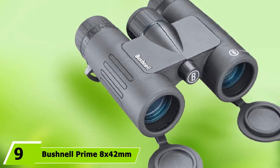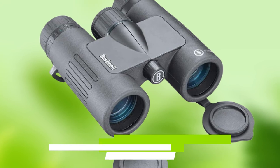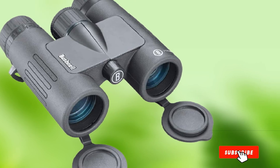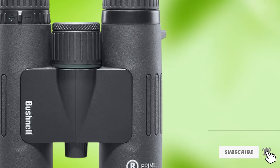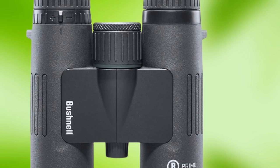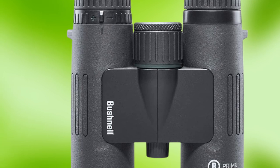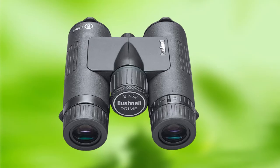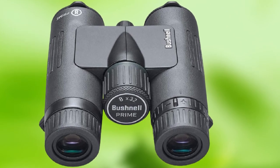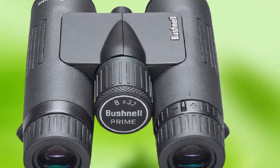Next at number 9 we have the Bushnell Prime 8x42mm binoculars. With a near-perfect balance of glass quality, high-tech coatings, and durable construction, the Bushnell Prime binoculars are a great option for beginners. Plus, they have a very reasonable price tag that comes in well under $200. Bushnell Prime binos feature 8X magnification and a wide FOV that makes spotting wary wildlife a walk in the park. With quality glass and fully multi-coated lenses, birders will appreciate the sharp contrast, rich detail, and vivid colors these binos provide. These lenses also feature a special EXO barrier coating that repels water, so you can enjoy crystal-clear viewing even in the pouring rain.